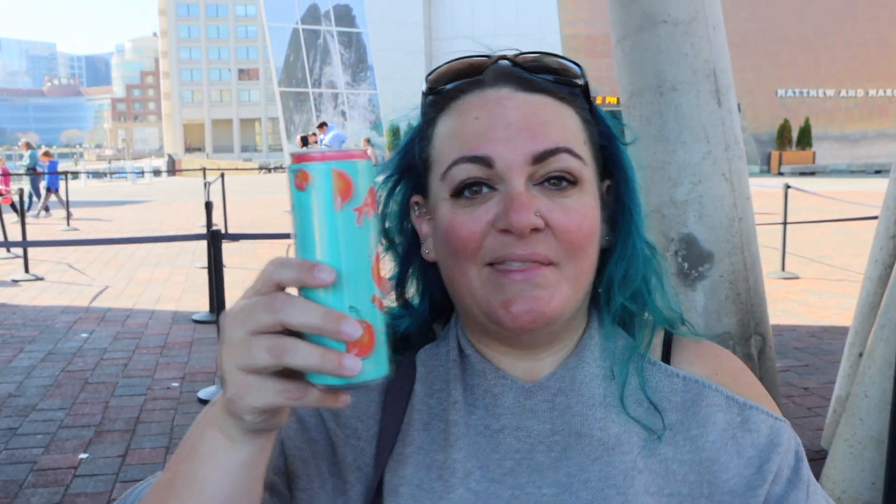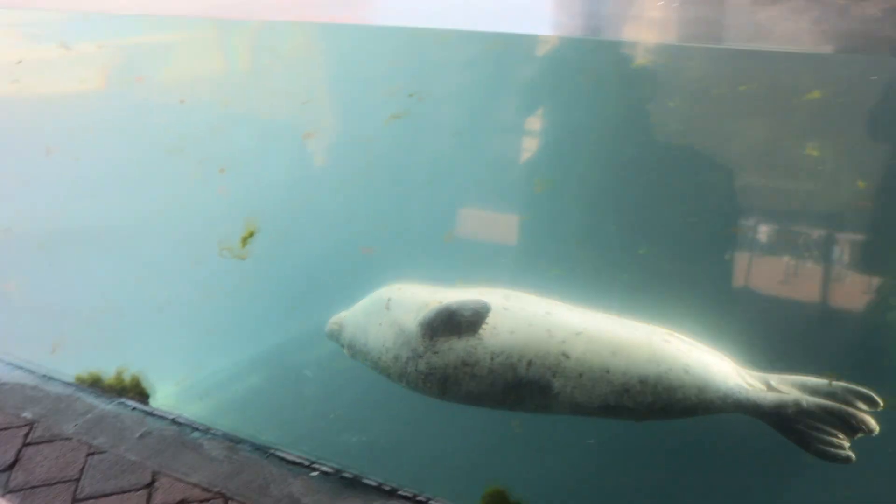Fun fact: they cannot bring anything inside the aquarium, so I'm going to pound this drink real fast. Can't bring any drinks in the aquarium. But fun fact, the harbor seals are actually outside of the aquarium, so we're going to check out those guys. You don't have to go in and pay — you can just see them right here.